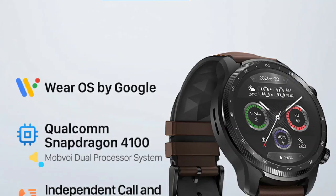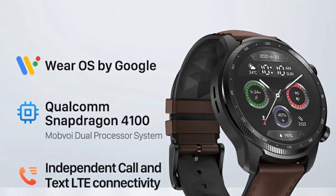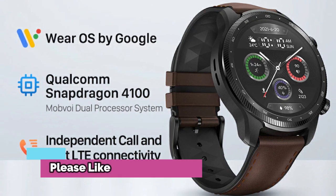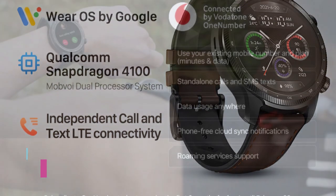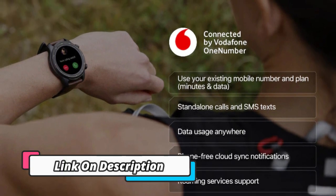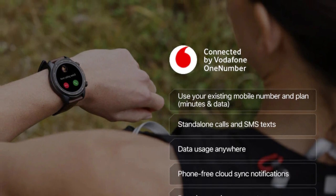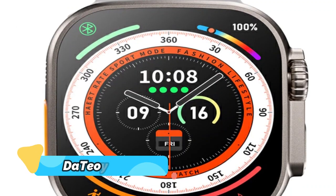Product number 1: TicWatch Pro 3. The TicWatch Pro 3 Ultra LTE Wear OS smartwatch is a great option for those who are looking for a smartwatch that can do a variety of things. The Snapdragon Wear 4100 watch has blood oxygen monitoring and NFC payment capabilities, making it a powerful addition to any health and fitness routine. It also comes with a dual display mode for extended battery life up to 7 days.